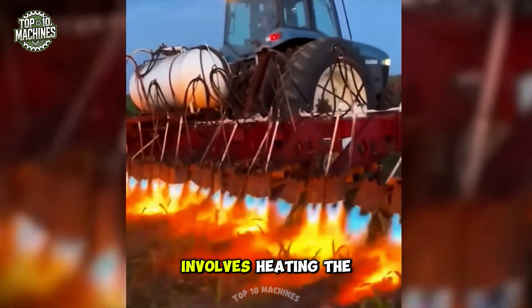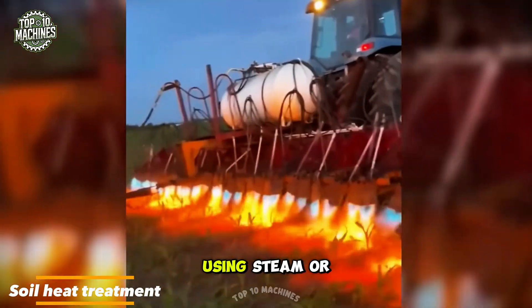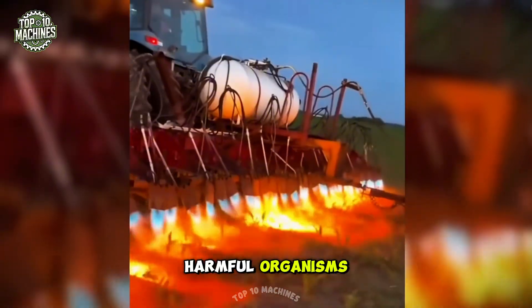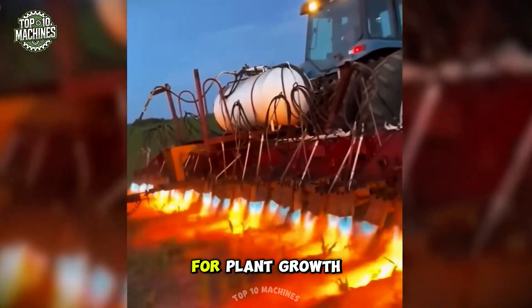Soil heat treatment involves heating the soil to high temperatures using steam or other heat sources to eliminate pathogens, nematodes, and other harmful organisms, creating optimal conditions for plant growth.